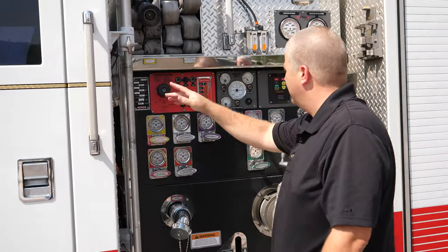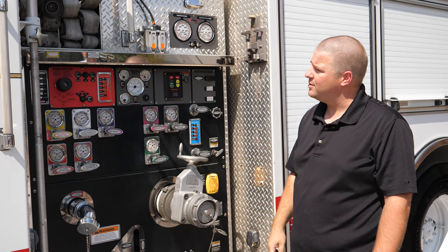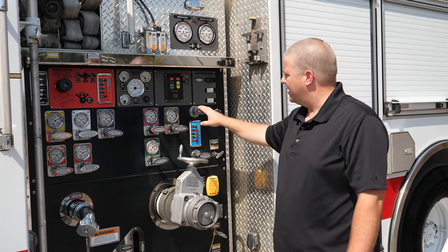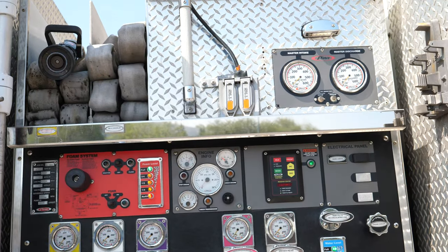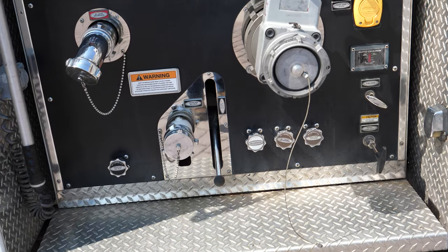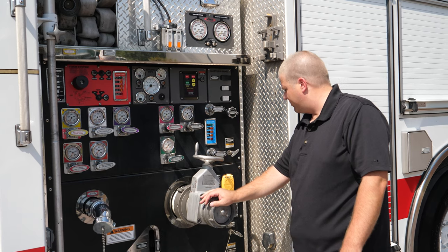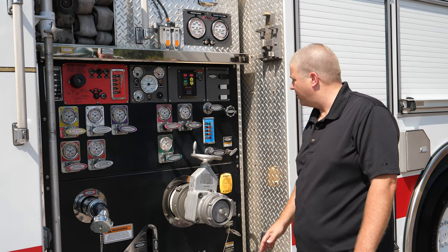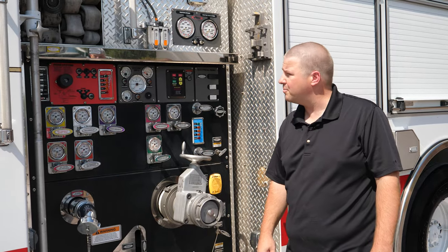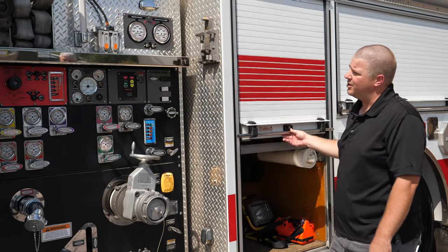Coming back to the pump, you've got a pull light here, two crosslays — one's with water foam, already has the hose and nozzle equipped, so that's a nice little bonus. You've got some panel lighting, typical configuration of your discharges, your foam system, your intake with a valve, and your auto-charge displays on your pump panel as well. Nice, simple, basic pump panel layout. Still in really good condition — that black material has held up well.